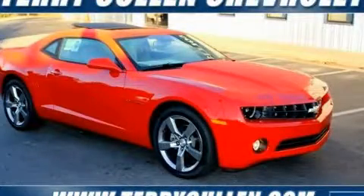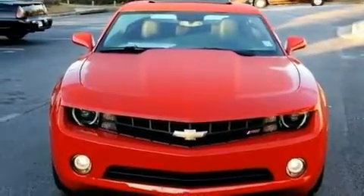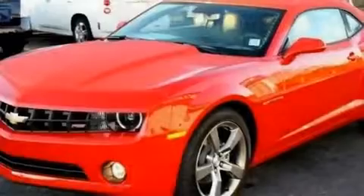This is a brand new 2011 Chevrolet Camaro, a car that begs to be driven. It has a 3.6 liter 6-cylinder engine and a 6-speed automatic transmission.